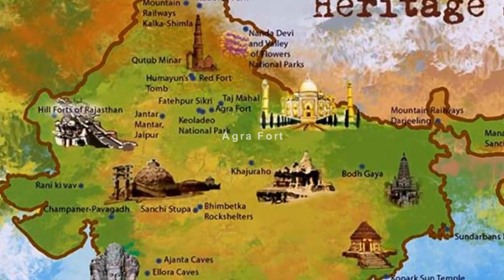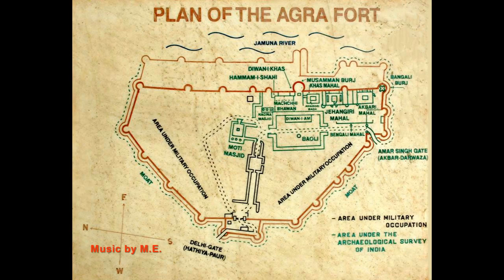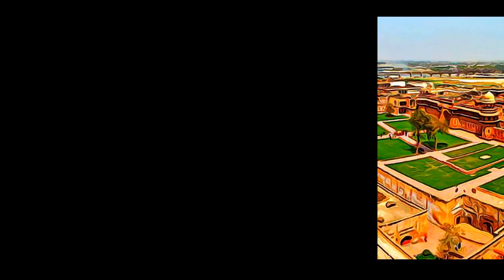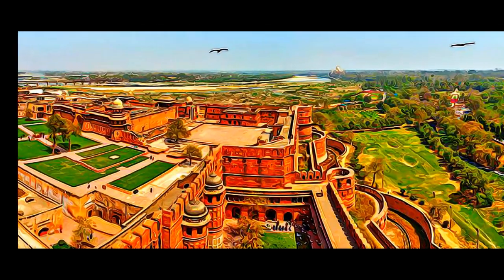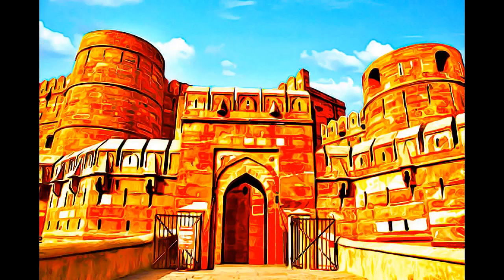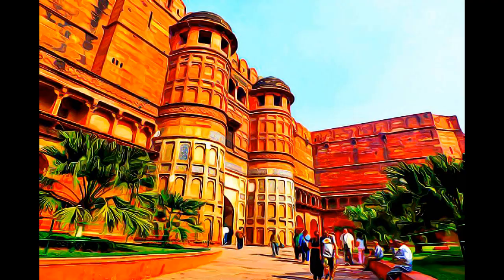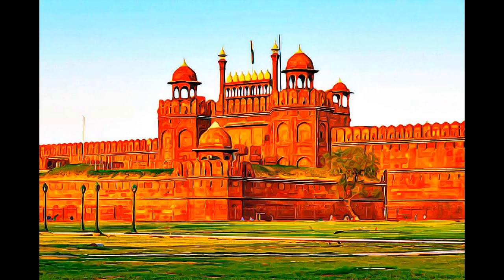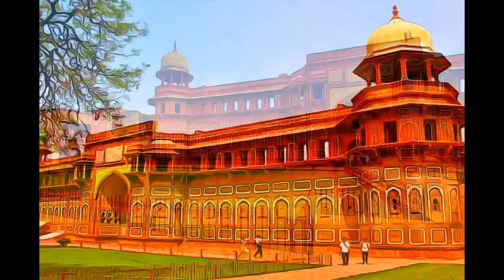Near the gardens of the Taj Mahal stands the important 16th century Mughal monument known as the Red Fort of Agra. Within its 2.5 km long enclosure walls, this powerful fortress of red sandstone encompasses the imperial city of the Mughal rulers. Built by Shah Jahan, it comprises many fairytale palaces, such as the Jahangir Palace and the Kaz Mahal, audience halls such as the Dewan Ikaz, and two very beautiful mosques.